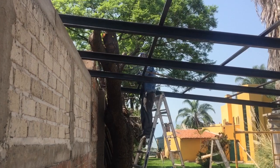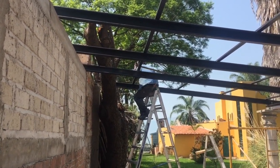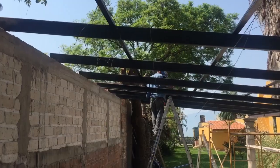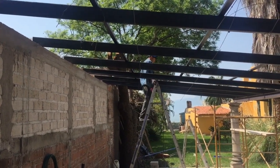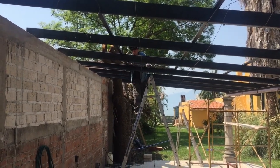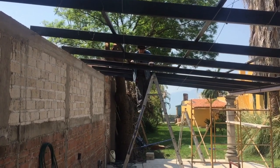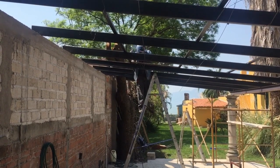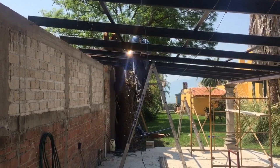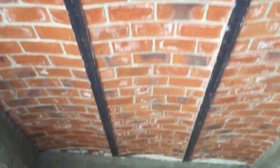5,000 pesos is about 260 dollars. So why didn't I weld it myself? Well, first of all, I'm not a professional welder and this needs to be done right. And secondly, the welder that I have is a 110-volt welder, so it needs a little more amperage to do the heavier steel. But so far the welding that I did do myself ain't falling down.